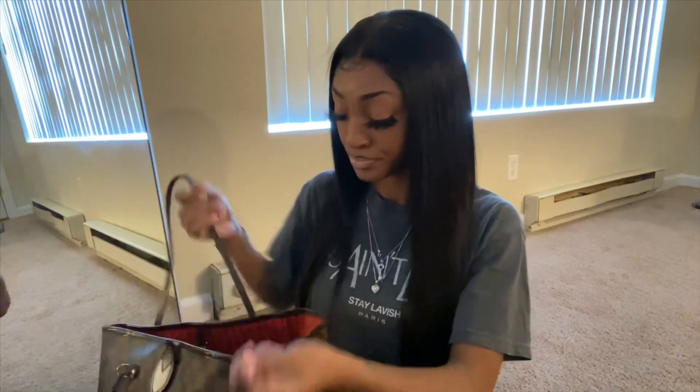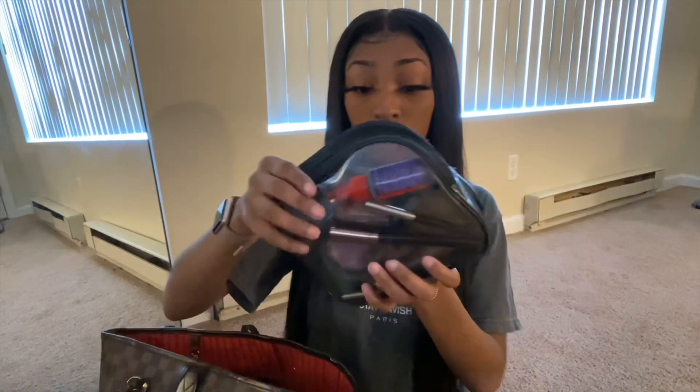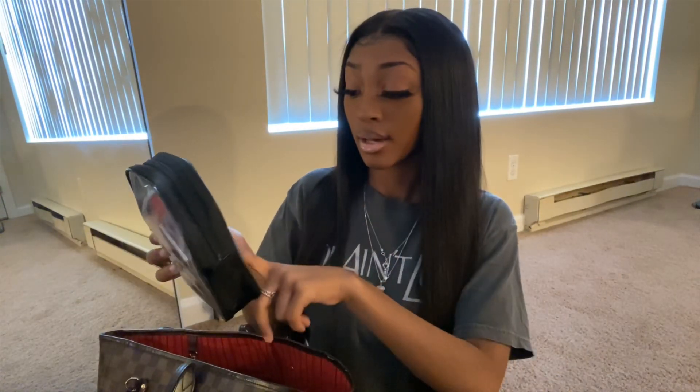Now let's get into the bag itself. I have a makeup bag that I carry around. I'm not really a makeup person but I just put a little bit — natural stuff, not too much. As you can see I have some glue for my eyelashes and some makeup brushes and makeup powder.